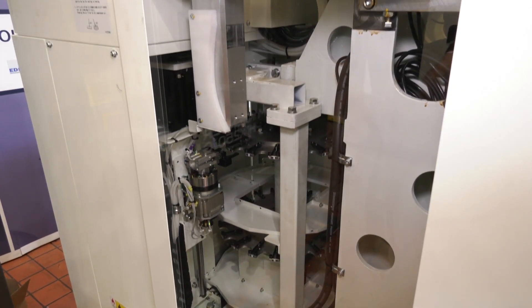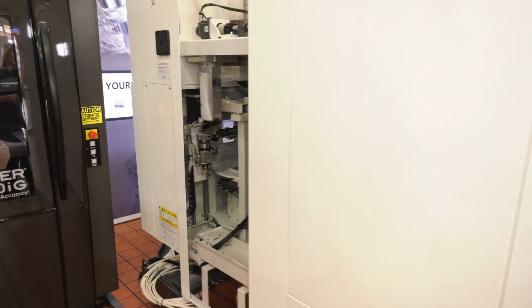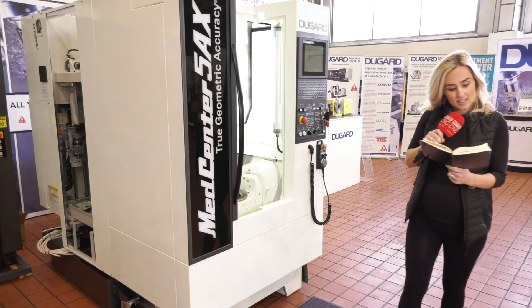Micron accuracy — we're talking about plus or minus 2 microns — and it can be geared up for automation with a 12-station APC.